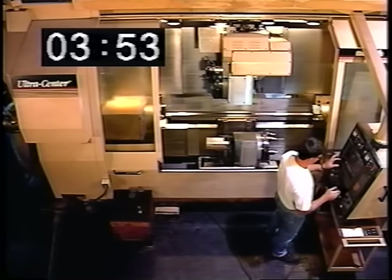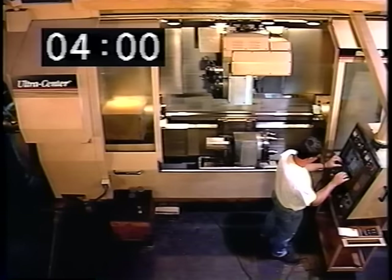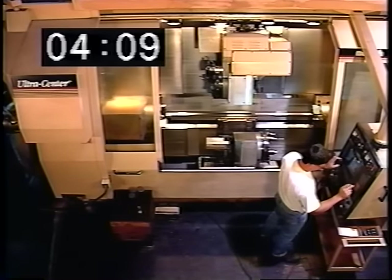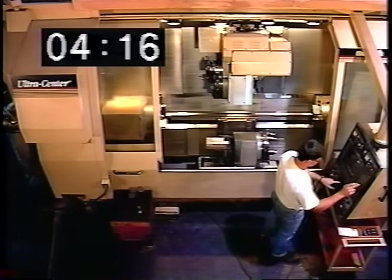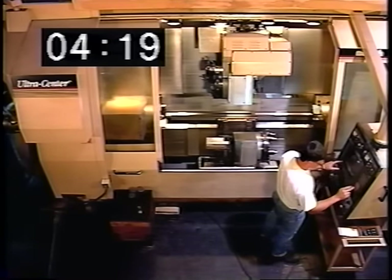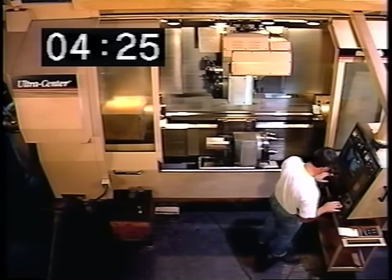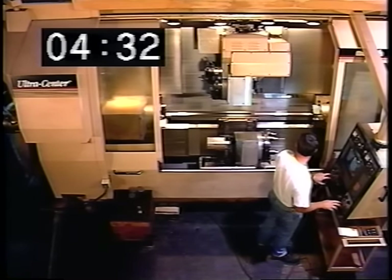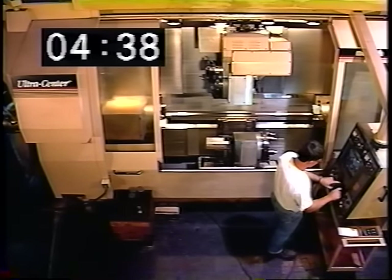Now Bruce activates the part program for each head through the FANUC CNC. The part zero point and the safe index positions are included in the part program.